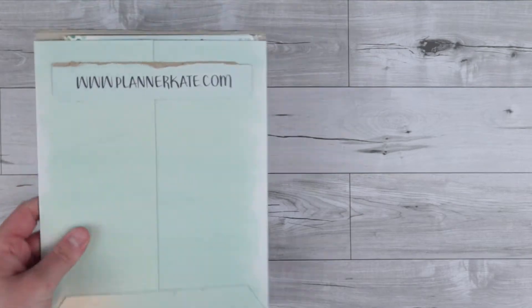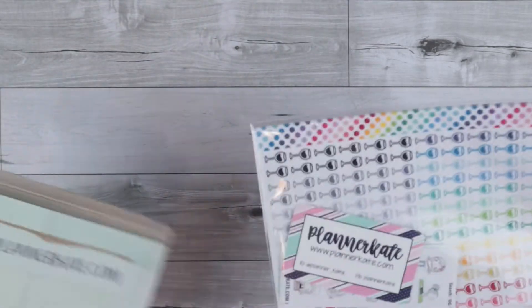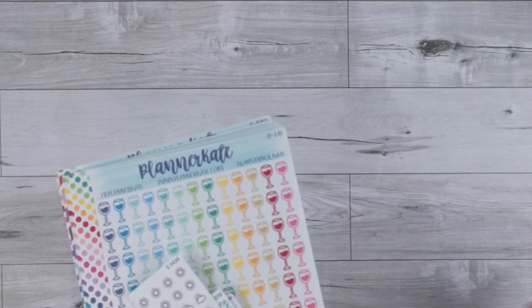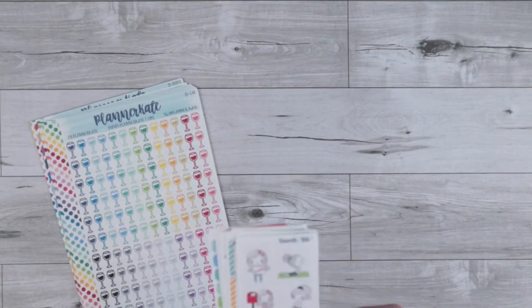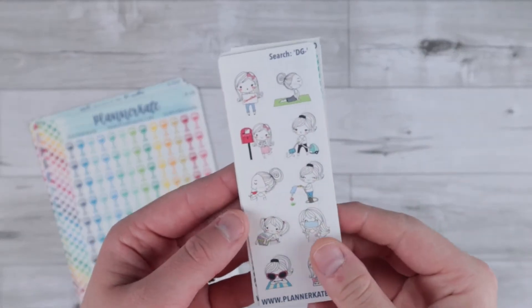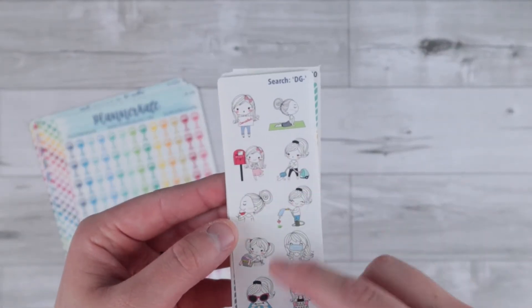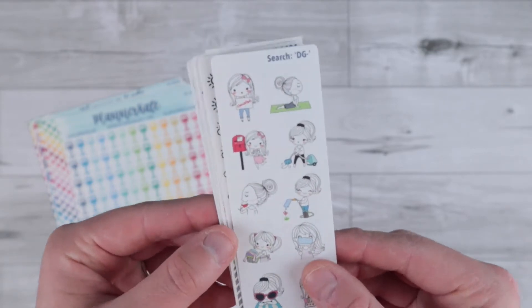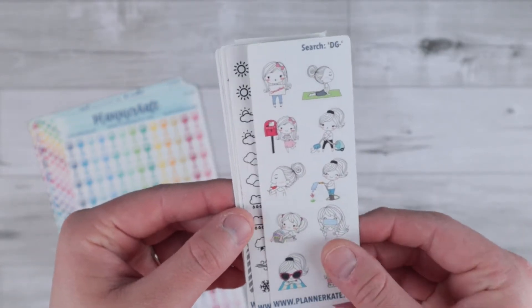Then they ended up having another sale, so I went back and got some more things. Same business card, and then I got a new set of freebies. I haven't opened this one at all yet because I just got it in the mail, so I have no idea which ones I got. I have these cute little girls in here — I'm not really sure if this character has a name, but these are really cute.